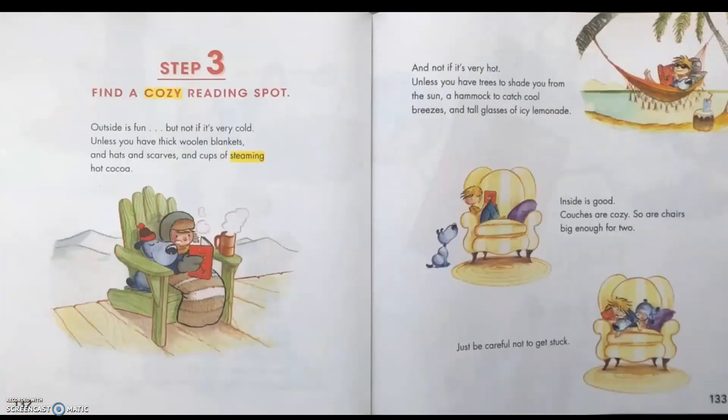Step 3: Find a cozy reading spot. Outside is fun, but not if it's very cold — unless you have thick wool and blankets, and hats and scarves, and cups of steaming hot cocoa. And not if it's very hot, unless you have trees to shade you from the sun, a hammock to catch cool breezes, and tall glasses of icy lemonade. Inside is good. Couches are cozy, so are chairs big enough for two — just be careful not to get stuck.